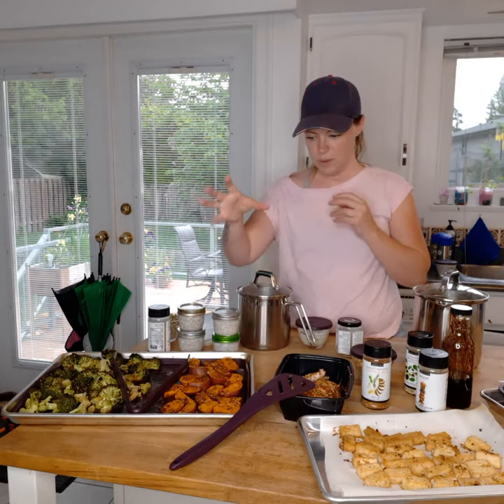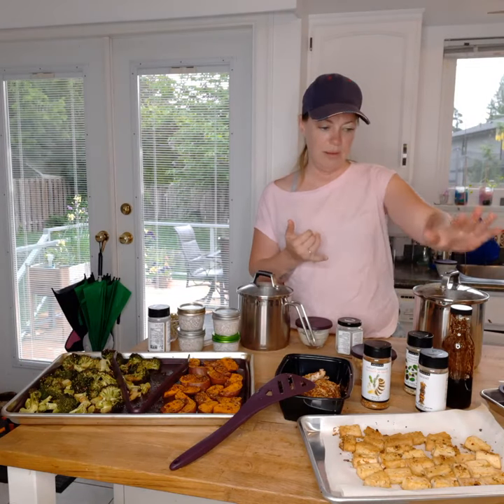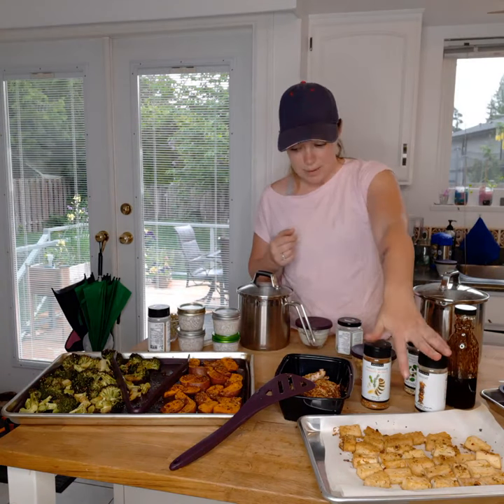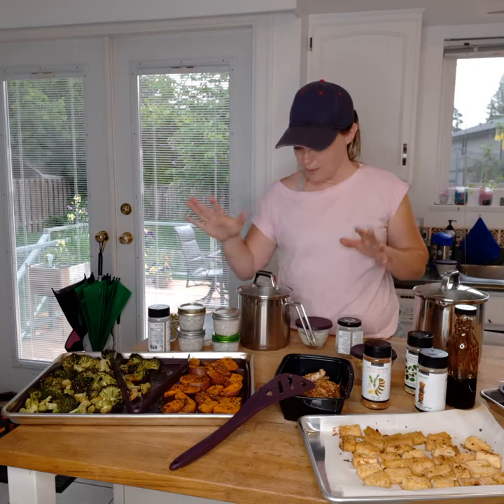My goal is to make sure I have salad dressings with the oils I've mixed with different seasonings, healthy fats from the coconut, lovely flavors, and my proteins ready to go for each meal.